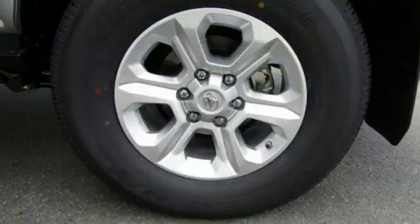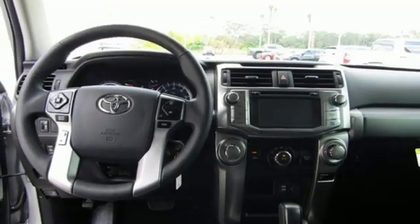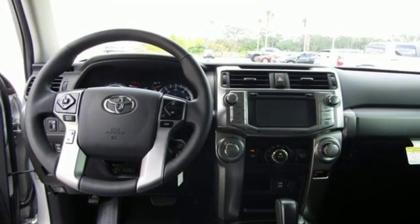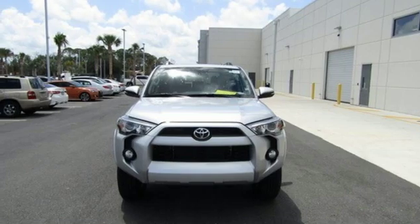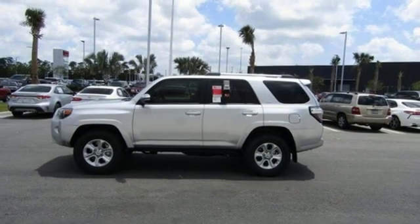Automatic transmission, front heated bucket seats, integrated navigation system with voice activation, air conditioning, power heated mirrors, streaming audio, aluminum wheels, wireless phone connectivity, and V6 engine.